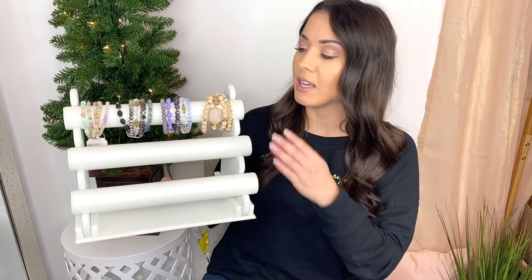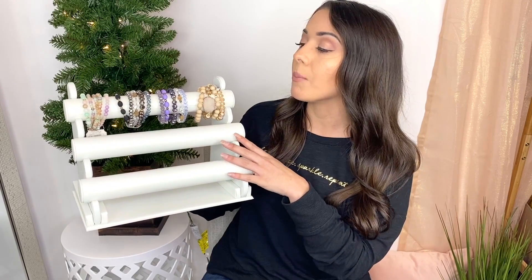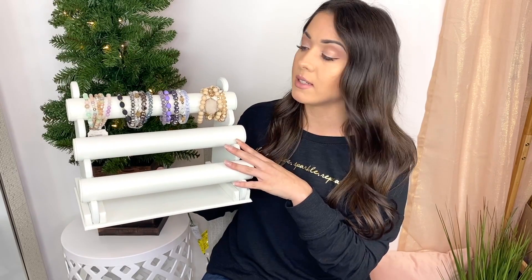My first find is this jewelry holder. I am absolutely in love with this — it's probably one of my favorite Amazon finds ever. It's really big in size and holds a lot with its three tiers. The material looks kind of expensive, so it's a great staple item for your closet or vanity area. This is a great find and also a great gift. If you're interested in any of these products, go to the description bar and click the link to go directly to the product.